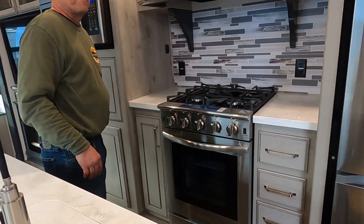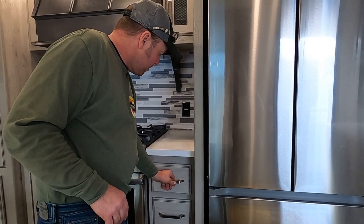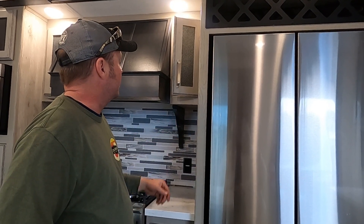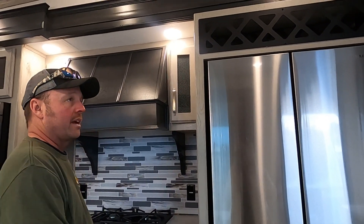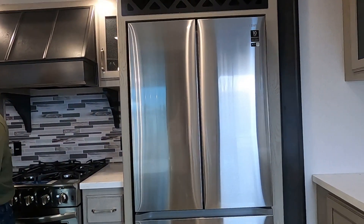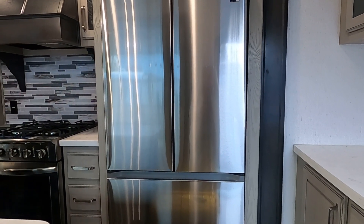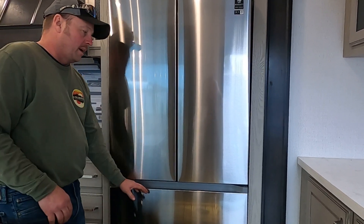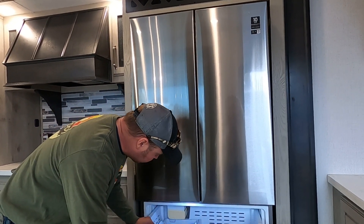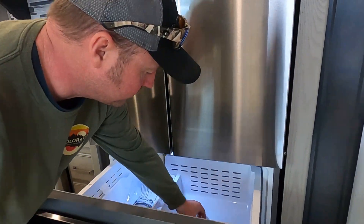Look at that oven. What I like about these is this right here — it's got soft close, and then it has a magnet that catches it and keeps it closed. Pretty cool. And this refrigerator is ridiculous and we're really happy about it. I'm just excited about not having to bag ice all the time — it has an ice maker. I can't believe it has an ice maker.